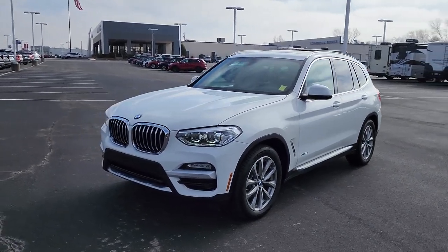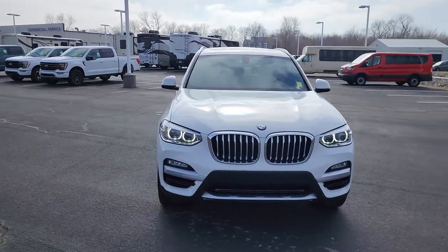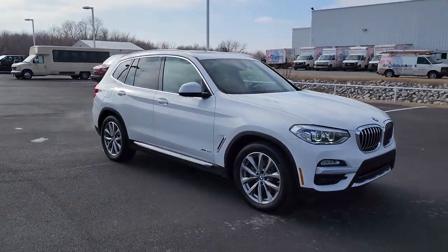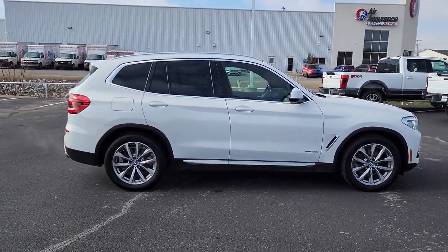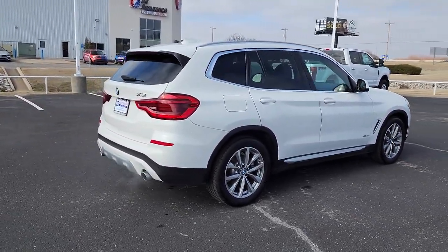Picture yourself in the 2018 BMW X3. With less than 60,000 miles on the odometer, this vehicle stands out from the rest. The X3 delivers intelligent technology to keep you safe and connected, the can-do functionality of an SUV, and motorsport heritage that purrs beneath your hand.